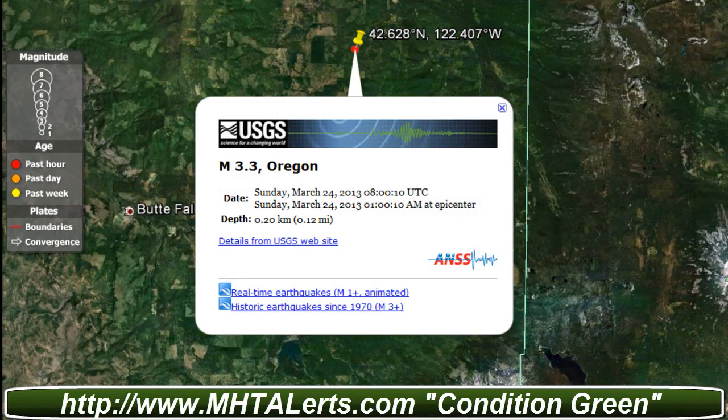Hello everyone, this is Mark with MHGalerts.com and today is March 24, 2013. This is an earthquake alert — a 3.3. Now I know I don't do earthquakes only above a 6.0 or higher, but I thought this was something we need to really go over, because the earthquake occurred not only about 10-15 minutes ago in Oregon.